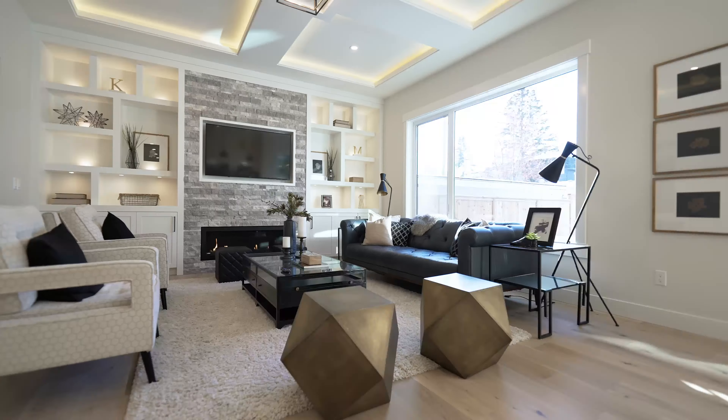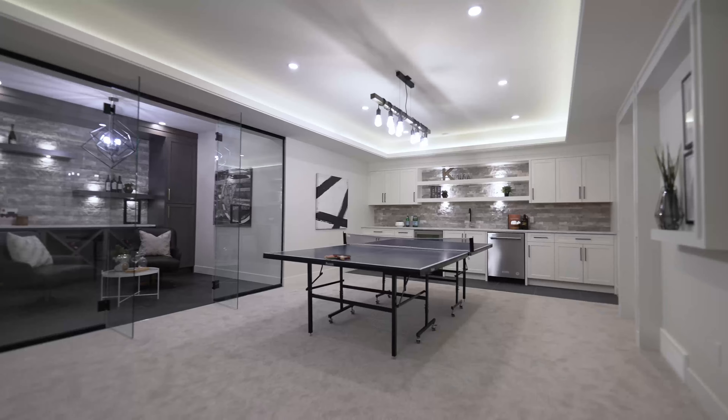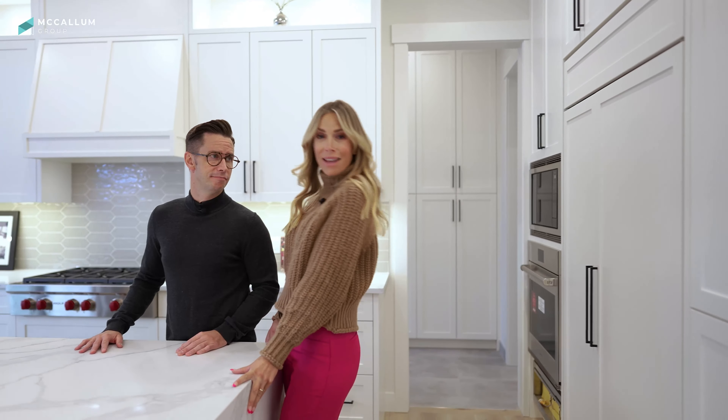This home is a dream come true — a brand new custom-built luxury home in Calgary's southwest inner-city community of River Park. All of this on this episode of Million Dollar Tours. And it's a hot one.